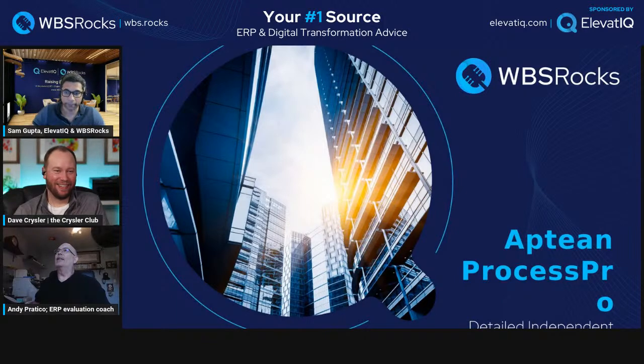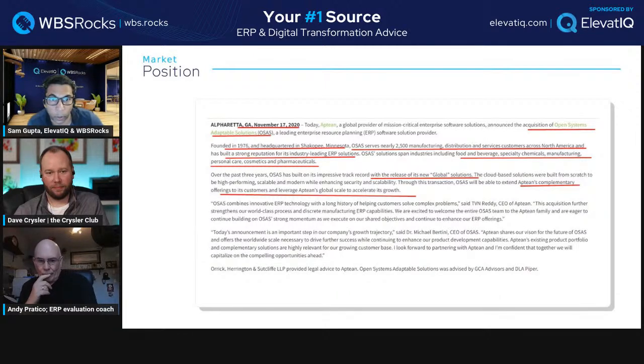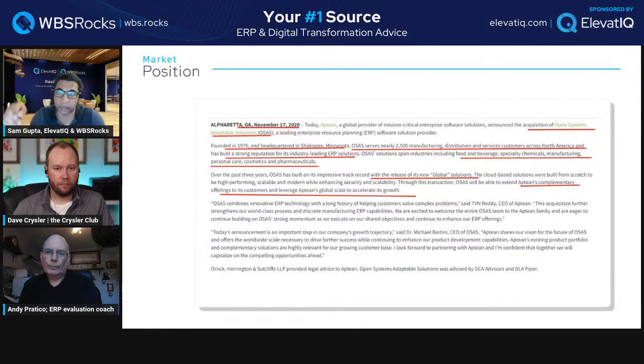Here we have some commentary from Aptean. This is from November 2020, when they announced the acquisition of Open Systems — formerly called OSAS — headquartered in Minnesota. OSAS is US-based, which is interesting because for the most part Aptean has been targeting primarily the Eastern European market, especially in 2023. OSAS serves nearly 2,500 manufacturing, distribution, and services customers across North America and has built a strong reputation for its industry-leading ERP solutions.